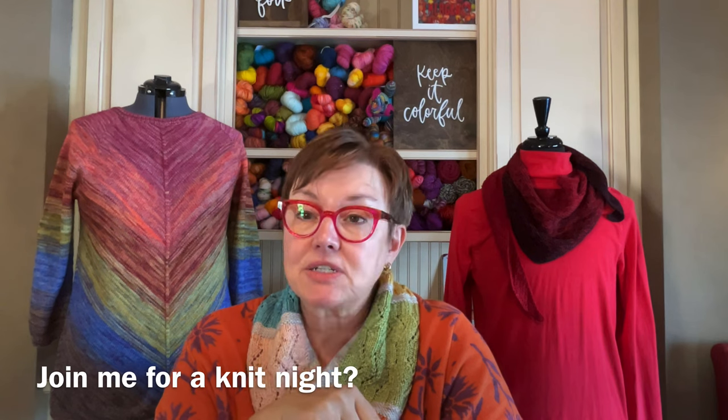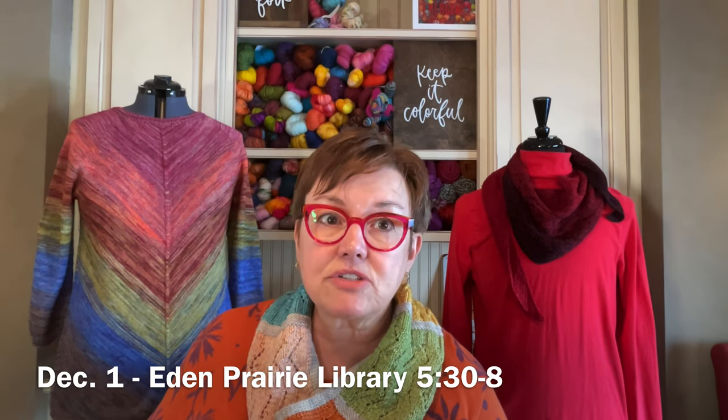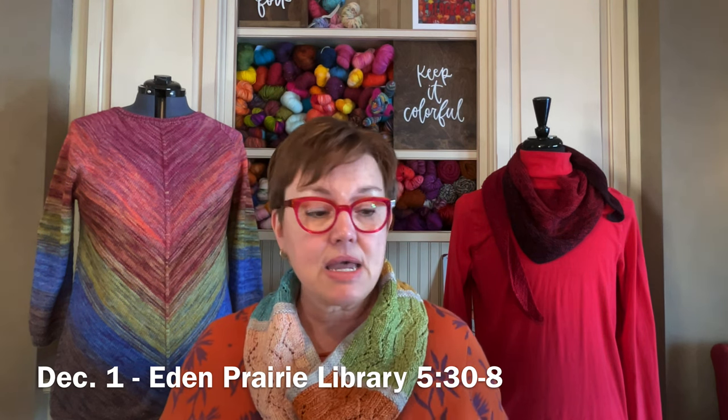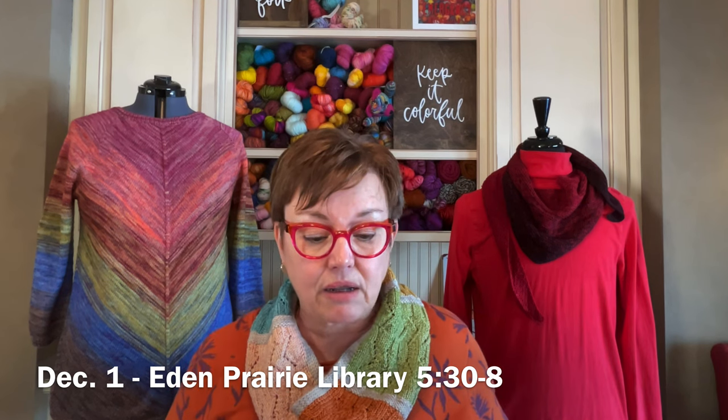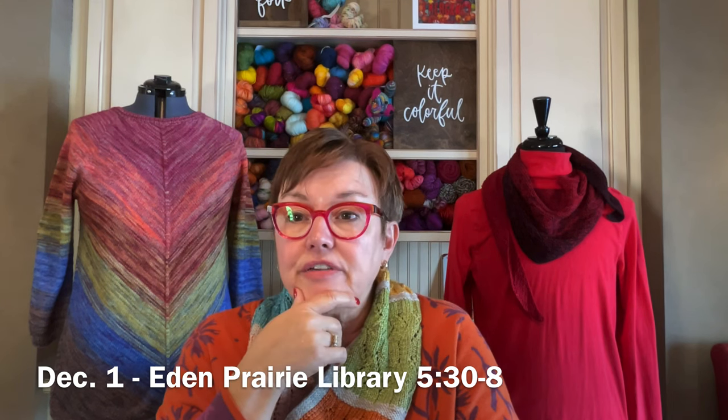I'm knitting in Eden Prairie on December 1st with the Minnesota Knitters Guild — they are doing a new out-and-about-town section, going to different communities and suburbs in the Twin Cities for knit night. It's from 5:30 until 8 at the Eden Prairie Library, which is a Hennepin County library near Prairie Center. I've asked a bunch of people from my knitting groups to go and lots of people have responded yes. If anybody is a Minnesota area knitter and wants to join us, December 1st, 5:30 to 8.